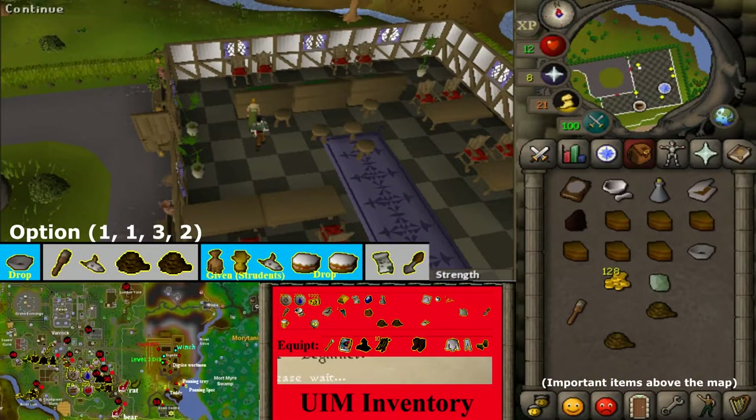Return to the examiner and select the options 1, 1, 3, and 2 to get the level 1 certificate and a trowel.